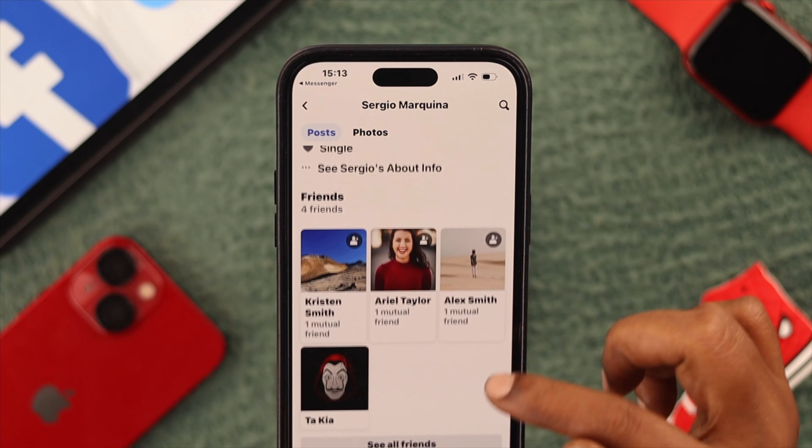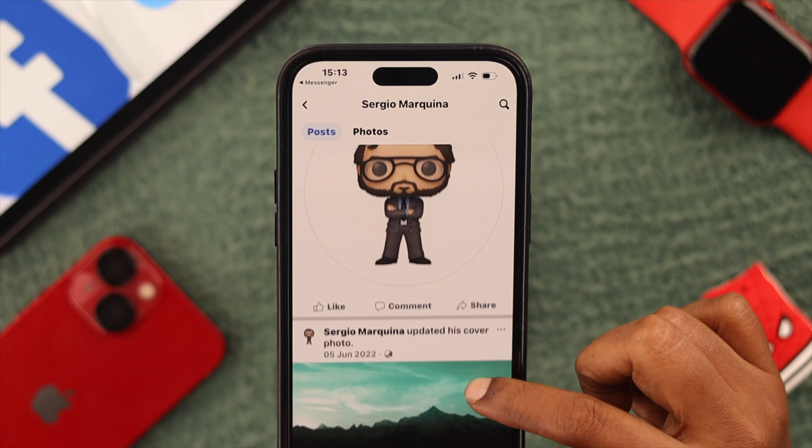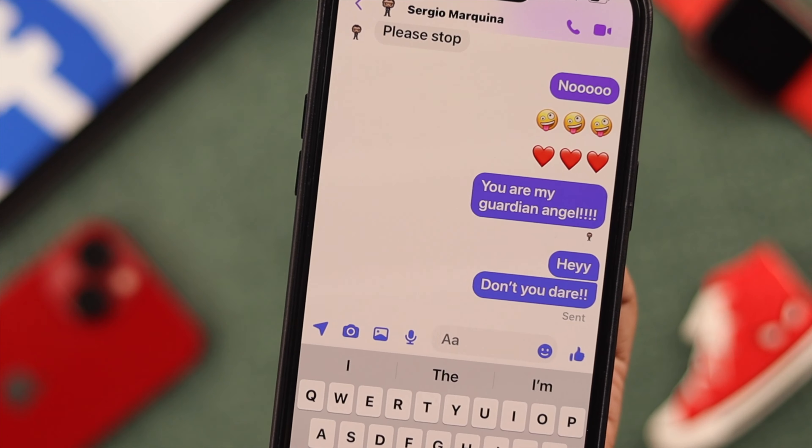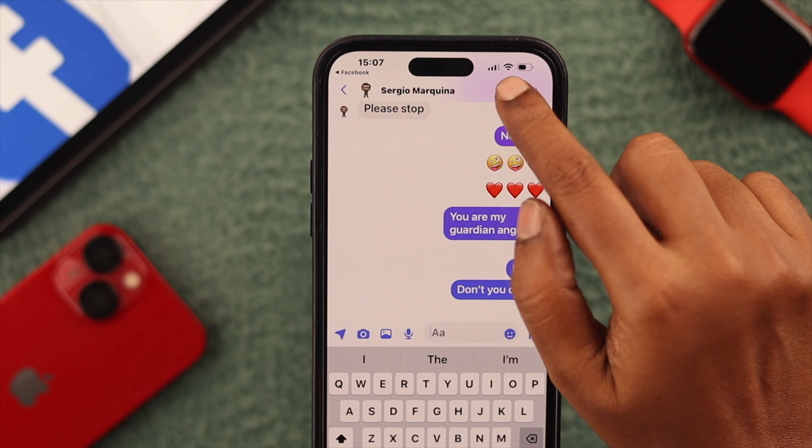If you're on their friend list and you can see their activities like shares and stuff, but still nothing on Messenger, that definitely means that person has blocked your Messenger. Now let's go to voice and video call.